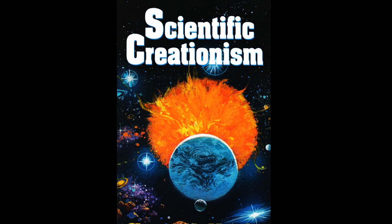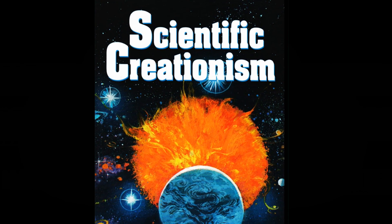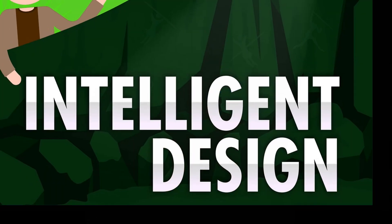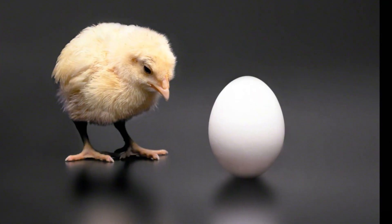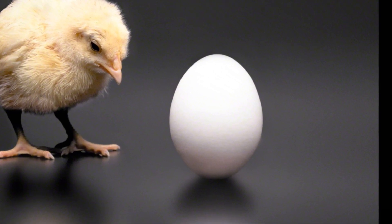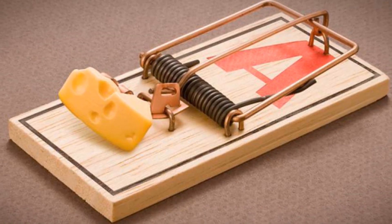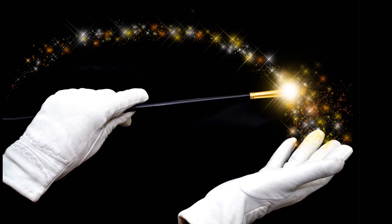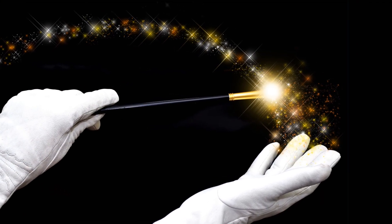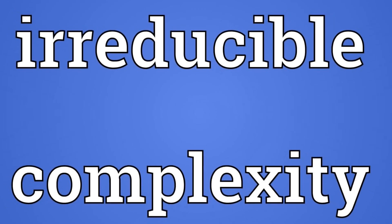In an attempt to impart scientific legitimacy to creationism, creationists have come up with what they call intelligent design. The idea is that some biological features are too complex to have evolved from a simpler state, because if you remove any single component, the feature no longer functions, and thus the feature must have been created fully formed by a creator. Creationists call this irreducible complexity.